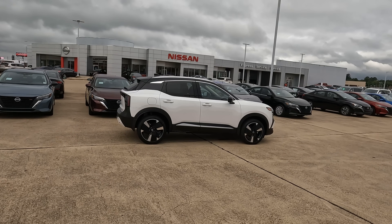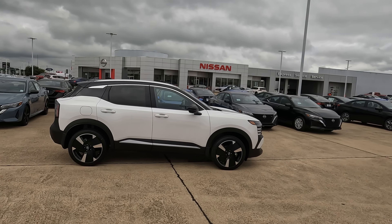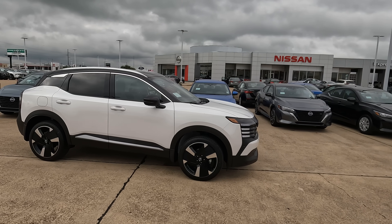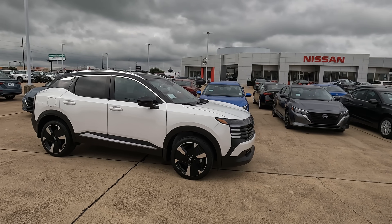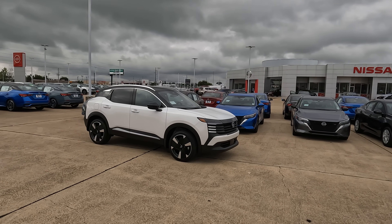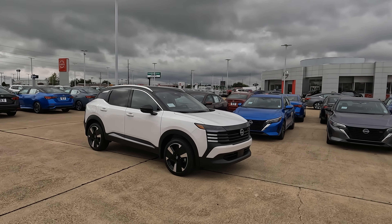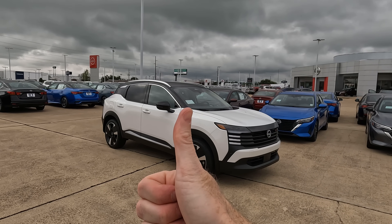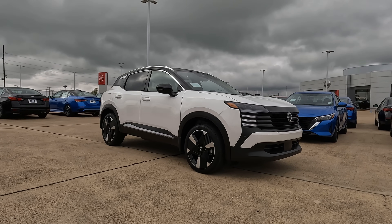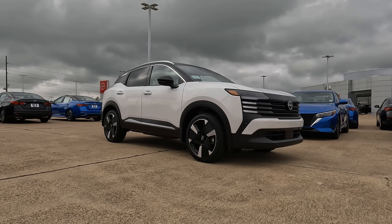Tell me what you think about the 2025 Nissan Kicks — is it the ultimate subcompact crossover SUV to buy? Let me know in the comments what you were hoping for that maybe isn't here. Special thanks to my friends at Orr Nissan for loaning me this Kicks for the day, and thanks to all of you. If you enjoyed this video, hit the like button, subscribe, and check out the next video on screen.